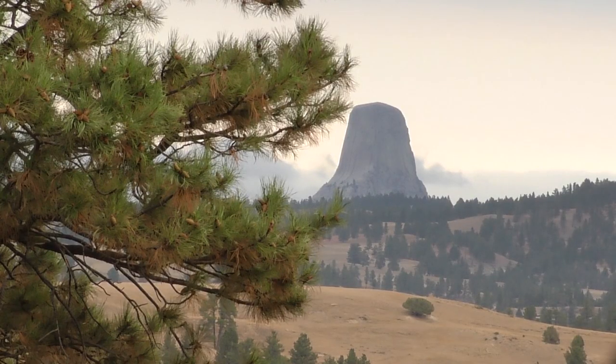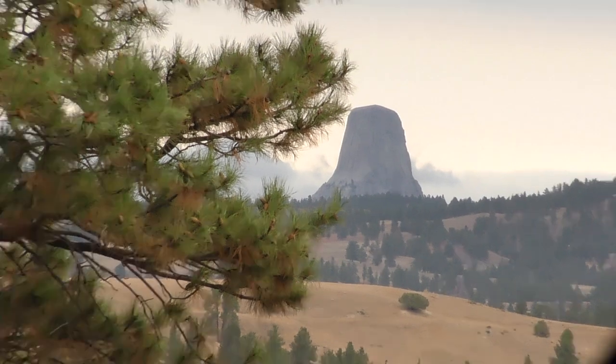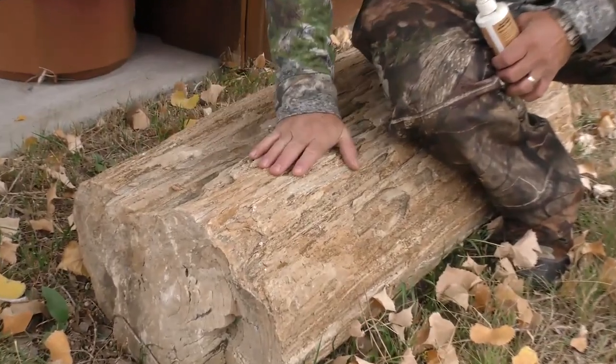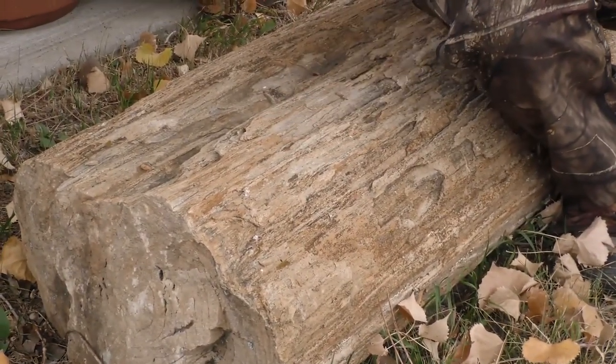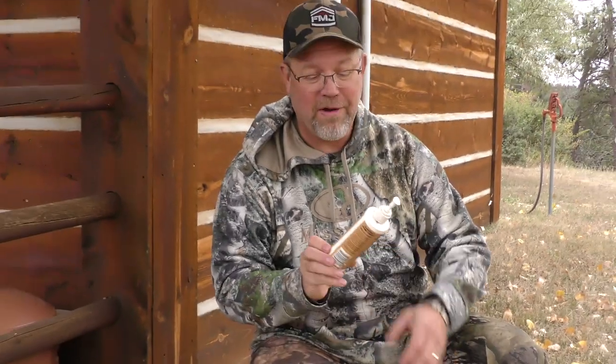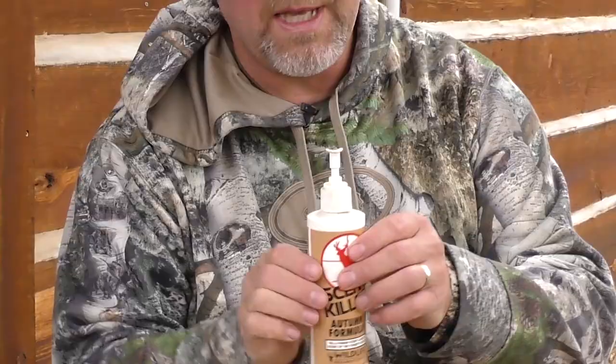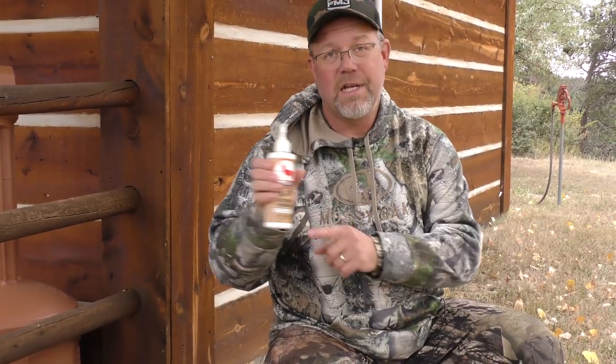We're over by Devil's Tower, which is a national monument and a very unique geological phenomenon. Look at this petrified wood — old, but still looks like a tree. Speaking of old, I've been hunting here for many years and found an old bottle of my scent killer with the autumn formula. The nice thing about Wildlife Research Center stuff — this has been here for years but it still works. Whenever you can have an advantage over whitetails, take it.